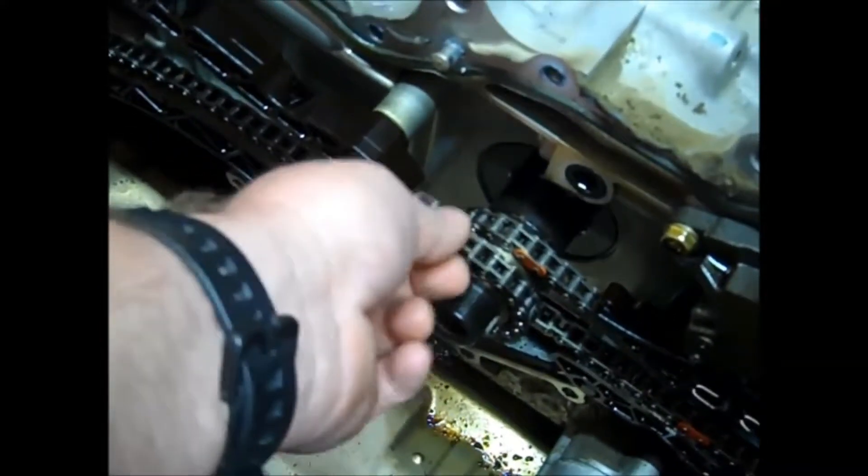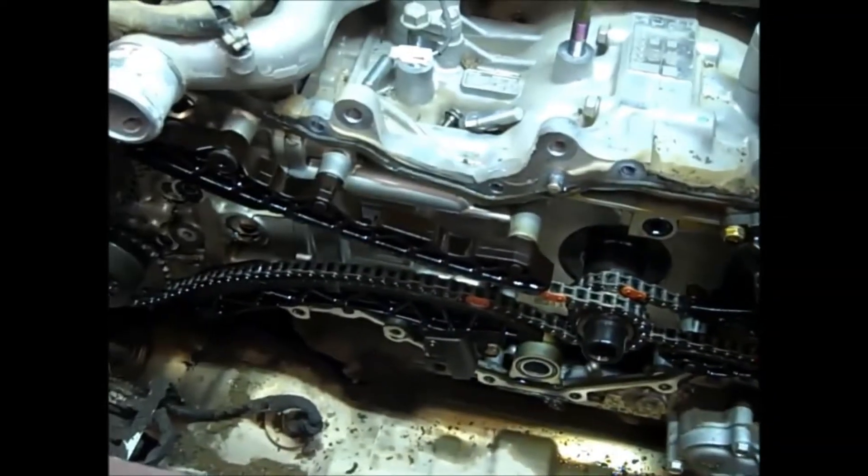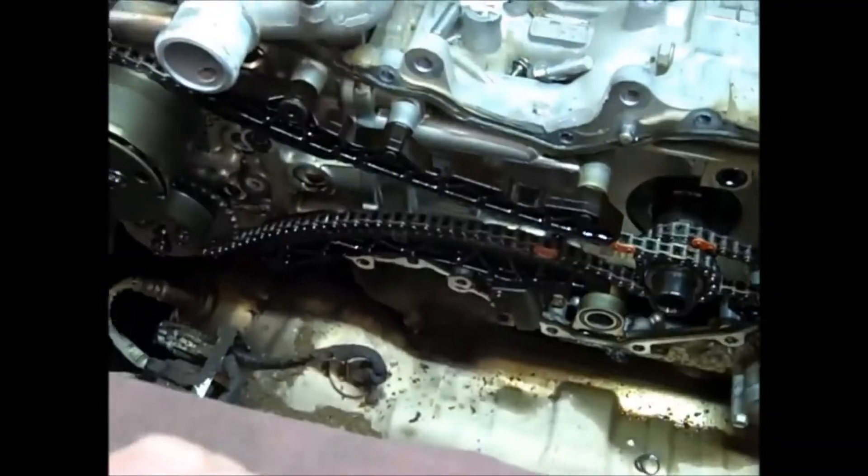So while it's running, that's the noise the customer's hearing right there. This chain also has some slack in it, but this is the majority of the noise. So we're going to go ahead and replace both timing chains, both tensioners, and then reseal, and it will be good for the long run.